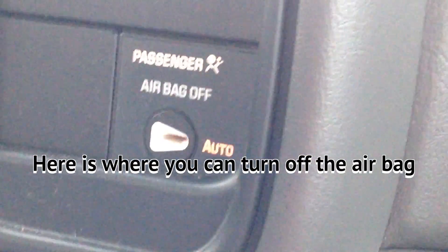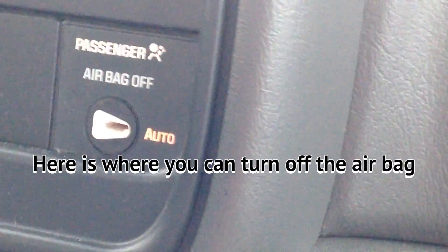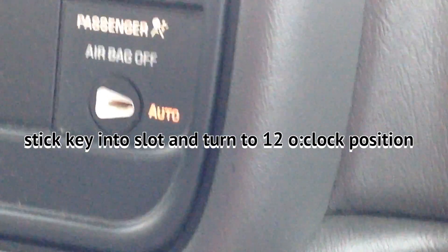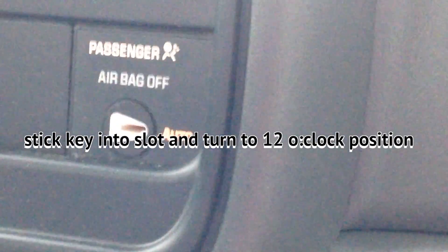Down here is where you can turn it to auto or turn it off, and you take your ignition key. Right now the auto is pointing to auto, and you take your ignition key and turn it to 12 o'clock — straight up.